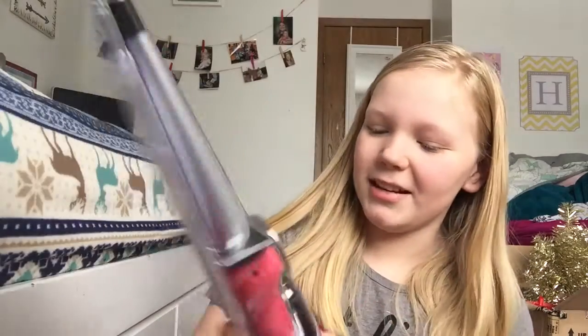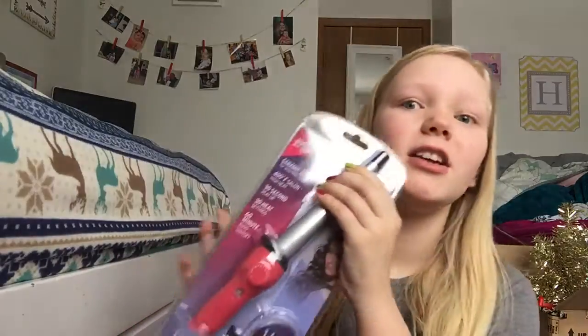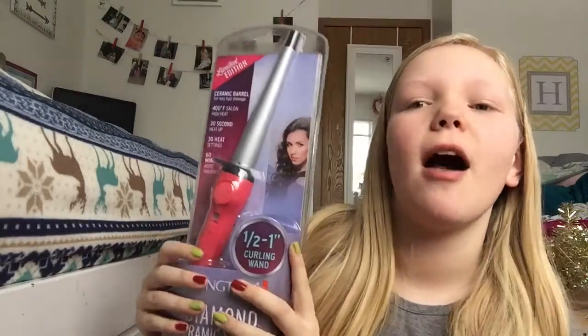The next thing I got was this Remington Diamond Ceramic curling wand, because I've been curling my hair with a straightener and it doesn't really work well. Hopefully this will last me a while — it's a really pretty pink color, it says it's limited edition, and I think it's super pretty. So thank you grandma for that.